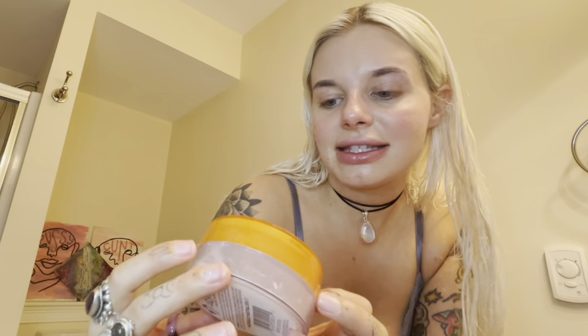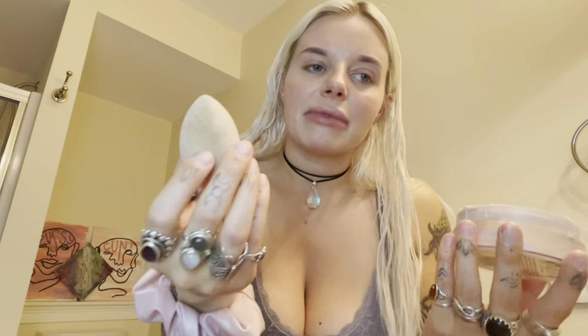Now that I've blended that all out, I use this Air Spun loose face powder — I get it at Walmart. Everyone at my old club used to call it old lady powder or grandma powder because it smells like an old lady. There's definitely a scent to it, but it's just loose powder. Then I take my microfiber beauty blender and just kind of dab it — get under here.